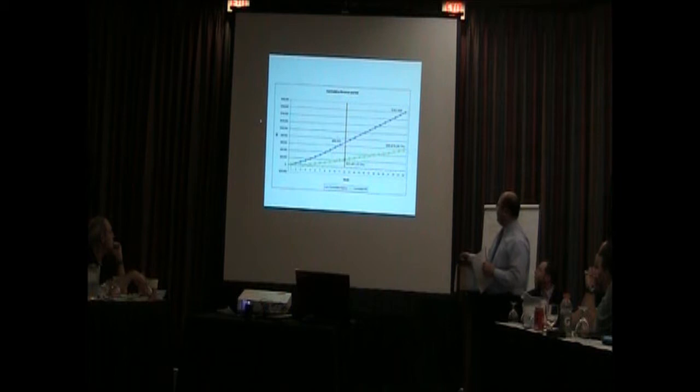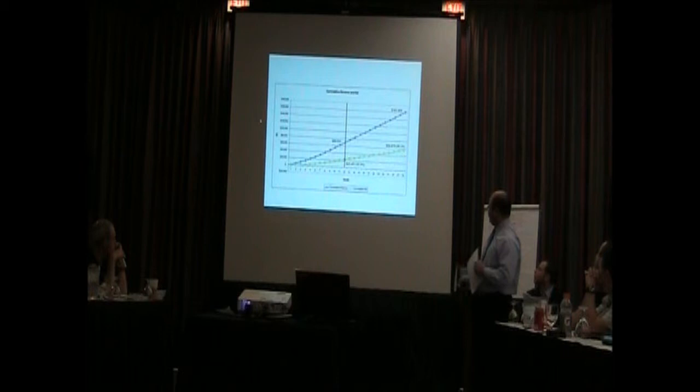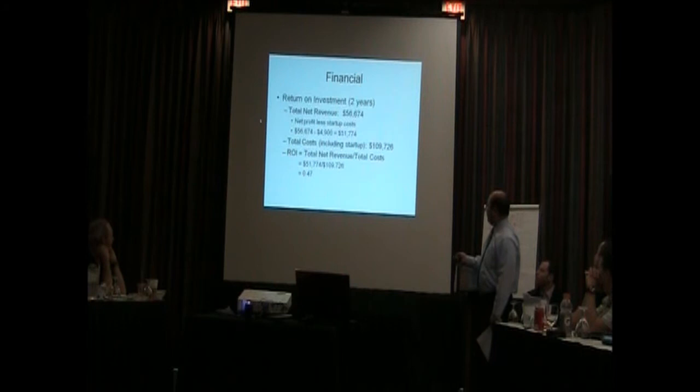In the first year, gross revenues of almost $70,000. After operating expenses, you get a profit of $22,000, which is about 32%. By the end of the second year, you're going to gross $161,000 with a net of about $56,000. In the second year alone, you're going to gross almost $92,000 with a net of $34,000. Overall, at the end of two years, we're seeing about 35% profit. The total return on investment, when you take into account the startup costs, is 47%.